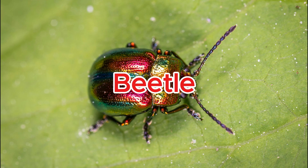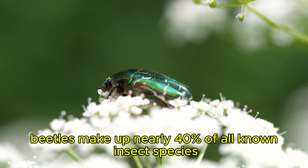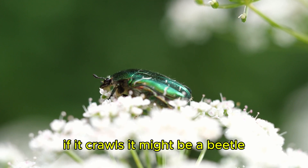Beetle. Beetles make up nearly 40% of all known insect species. If it crawls, it might be a beetle.